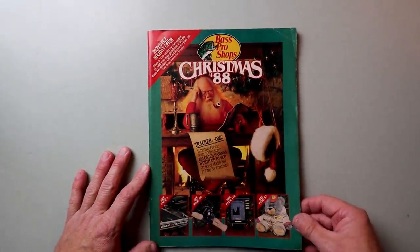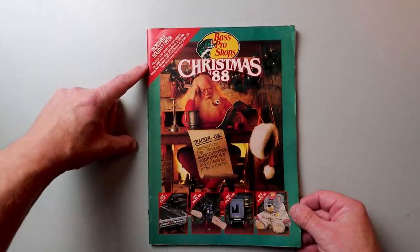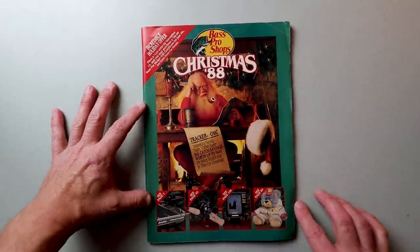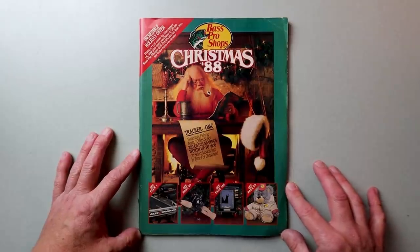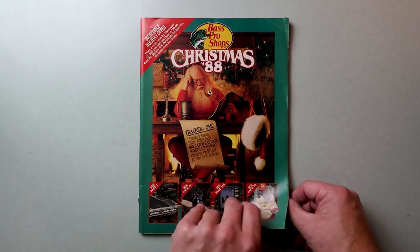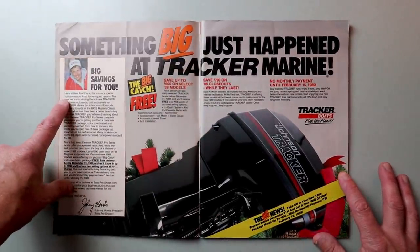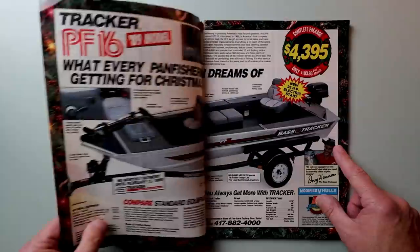Here she is — the 1988 Bass Pro Shops Christmas Catalog. It even comes with an incredible holiday offer: place a $125 order by November 15th and you may purchase a $20 Bass Pro gift card for just $0.99. Somehow I don't think that offer still applies today. On the cover we've got Santa Claus hanging out, probably looking at an Uncle Buck's Christmas calendar, and some old school goodies.